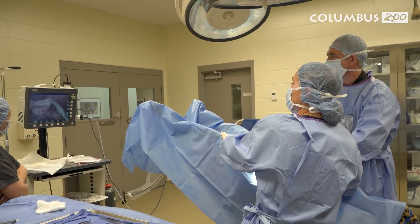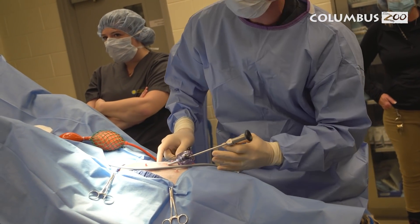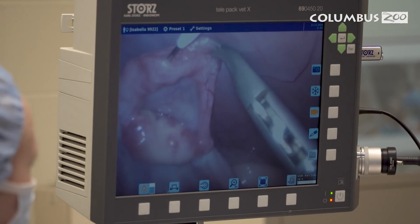In vitro fertilization is a surgical procedure, so it was done in our surgery suite with the animals under anesthesia. Eggs were collected from two of our females, Kibibi and Bella. Semen was collected from a male at the Smithsonian Institute and another male at Fossil Rim. After the eggs were fertilized, the embryos were transferred into Isabelle and Ophelia. And at that point, it's a waiting game — we have to wait until the pregnancies progress far enough that we can detect them.